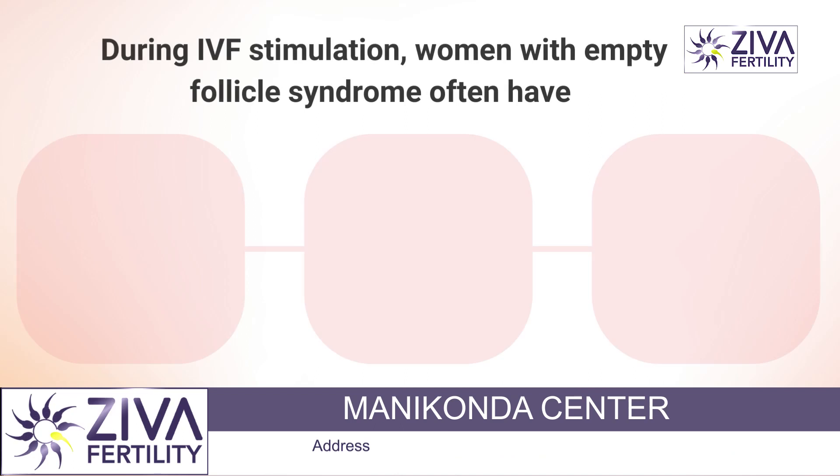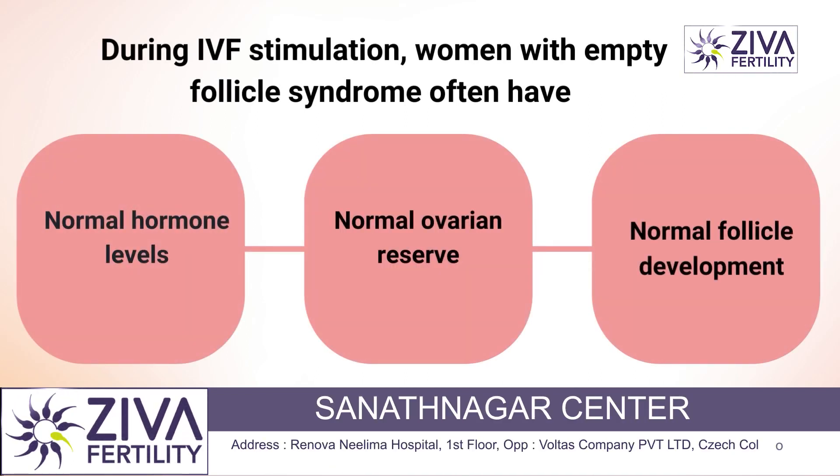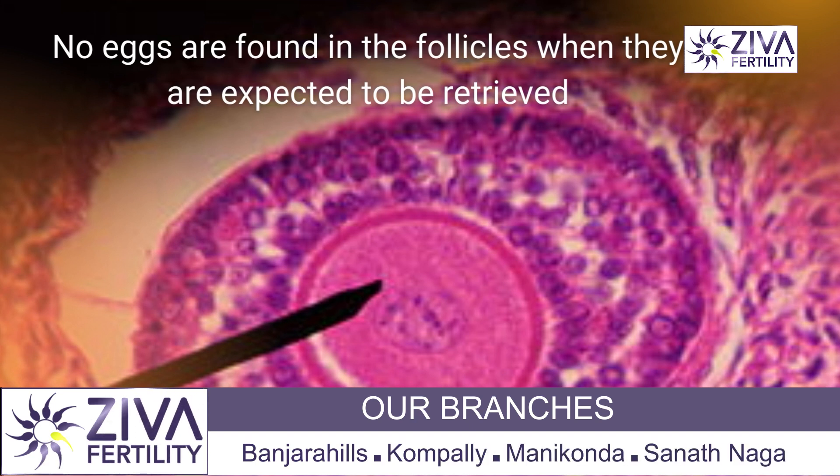Women with empty follicle syndrome often have normal hormone levels, normal ovarian reserve, and normal follicle development during IVF stimulation. However, when the egg is expected to be retrieved, no eggs are found in the follicles.